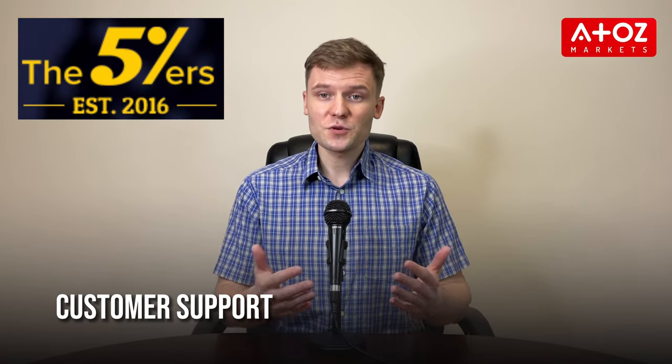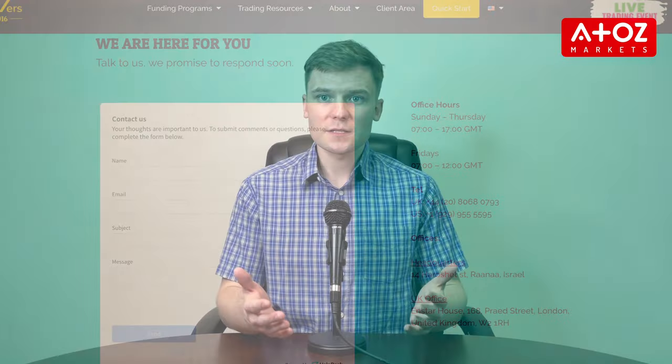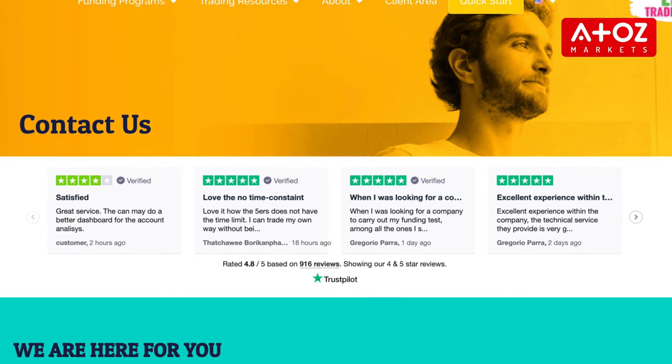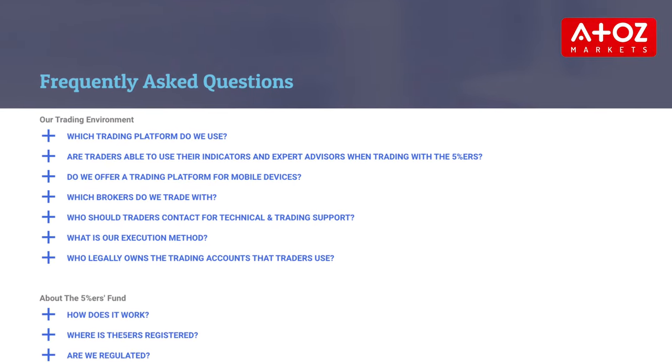The 5%ers customer support team is available from Sunday to Thursday from 7am till 5pm GMT, and on Friday from 7am till noon GMT. Customers can contact them via social media, email, or telephone for assistance with any questions or issues. The FAQ page may also be helpful for more general queries. Live chat support is not currently offered. Though the 5%ers don't provide 24/7 customer support, support during weekdays is usually enough.